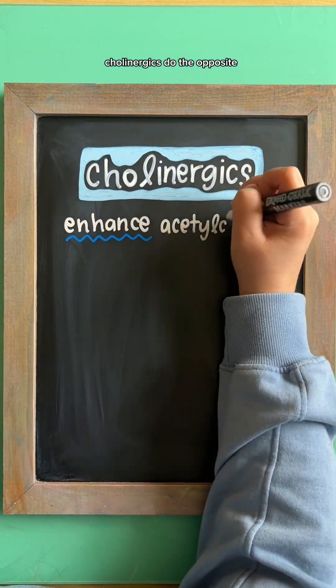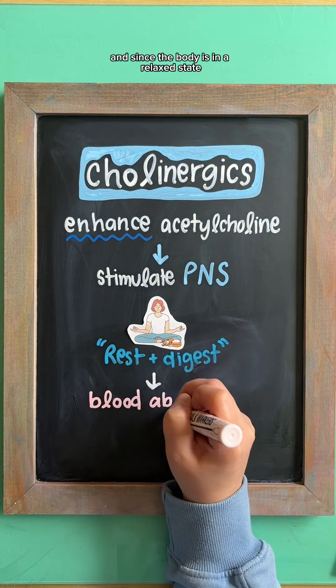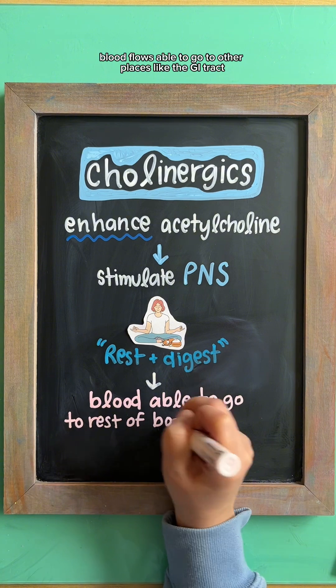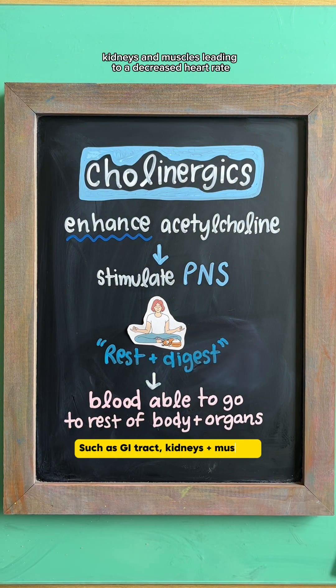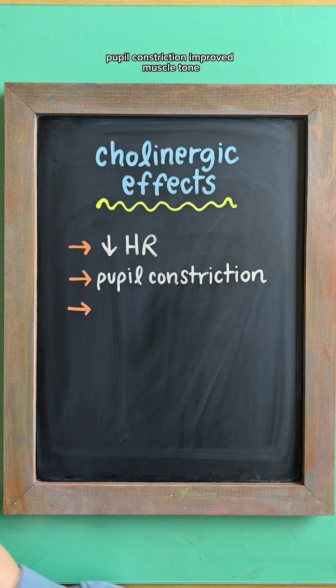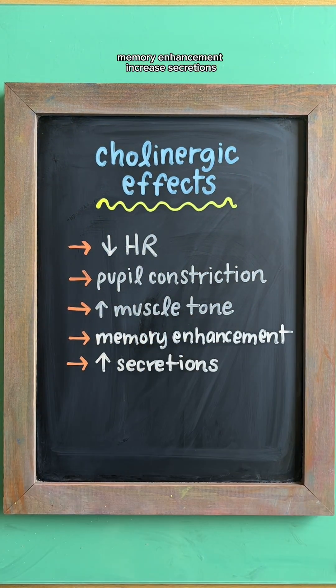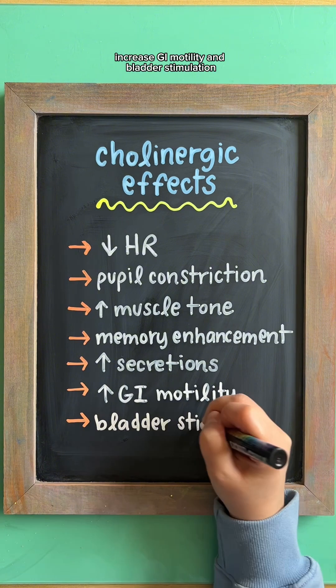Cholinergics do the opposite. They stimulate the PNS by enhancing acetylcholine. Since the body's in a relaxed state, blood flow is able to go to other places like the GI tract, kidneys, and muscles, leading to a decreased heart rate, pupil constriction, improved muscle tone, memory enhancement, increased secretions, increased GI motility, and bladder stimulation.